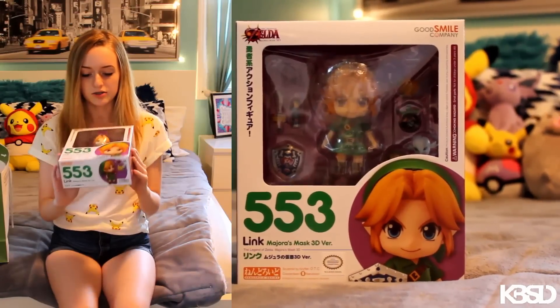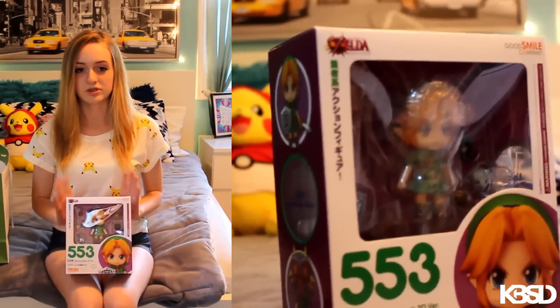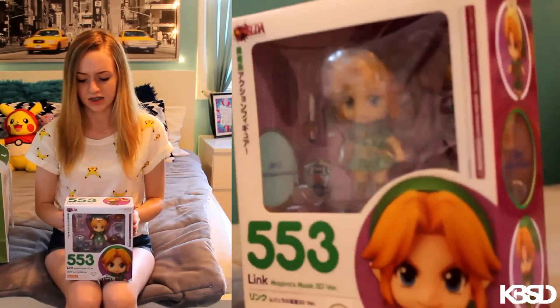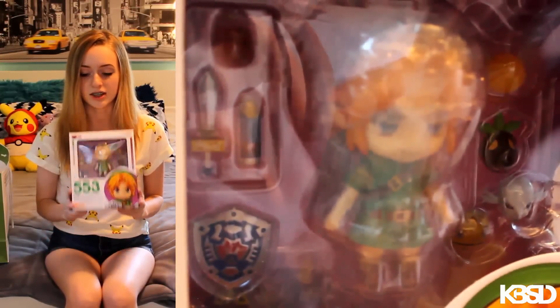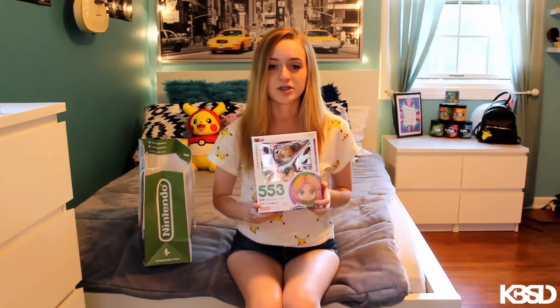So last but not least, another Legend of Zelda item. I got this Nendoroid. It's from Majora's Mask and I've been wanting this since it came out — since I saw the pre-order for it, I was so excited but I never got it online. I just thought it was a really good place to get it since I didn't have to order it and wait. And I think it's cheaper there. I have a Zelda shelf and I have the other Nendoroid Link and Figma Link, so this is a great addition to the collection.